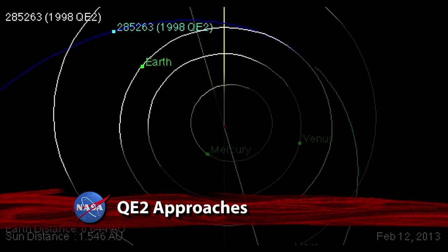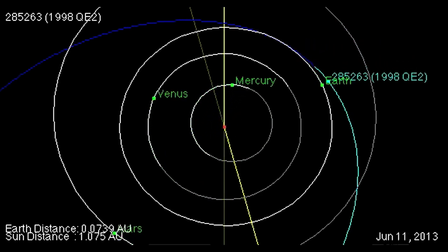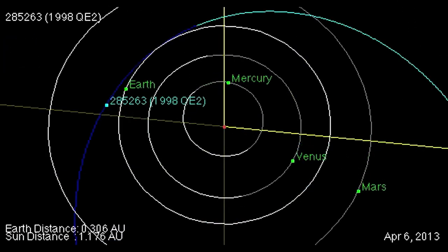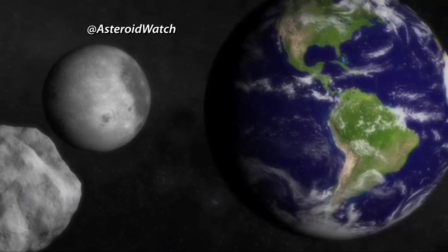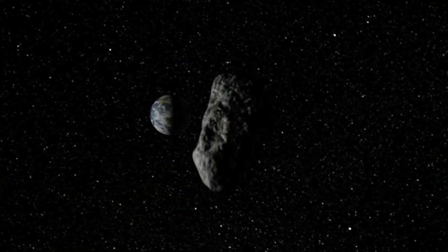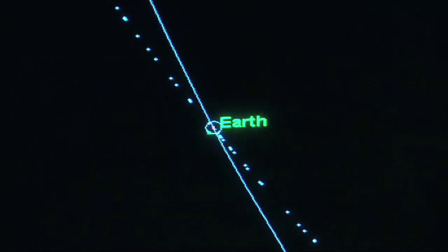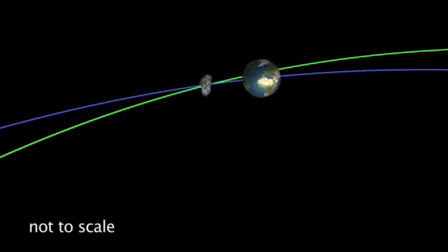On May 31, an asteroid believed to be about 1.7 miles long, named 1998 QE2, will sail safely past Earth, about 3.6 million miles away. According to astronomers, this encounter with QE2 at 4:59 p.m. Eastern Time will be the asteroid's closest approach to Earth for at least the next two centuries. NASA's Near-Earth Object Program manages and funds the search, study and monitoring of asteroids and comets to facilitate a chief NASA priority of protecting the planet from those objects.